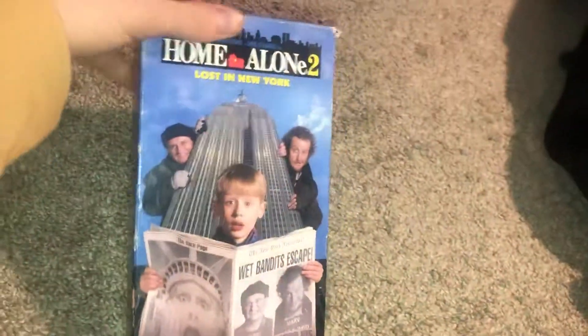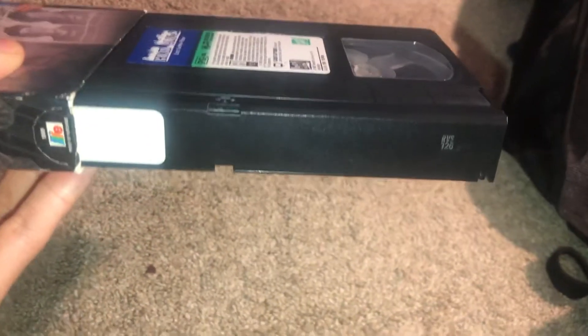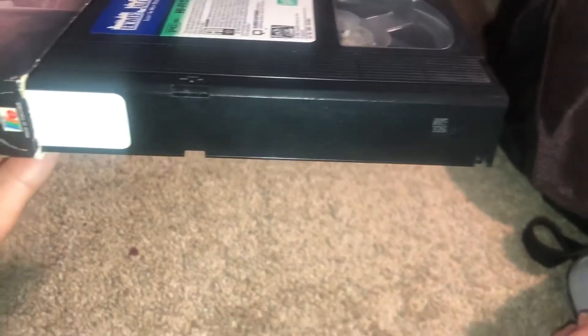I do not have the first Home Alone movie as of now but hopefully I can get that soon, even though I have seen the first Home Alone movie. Print date is the 26th week of 1993.